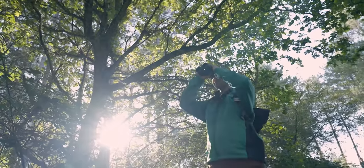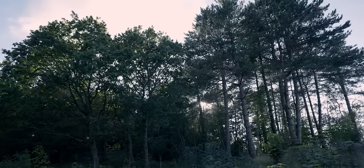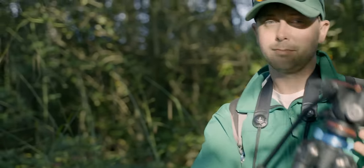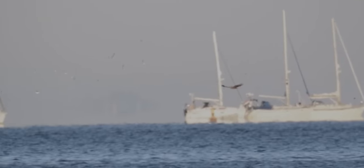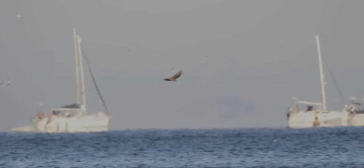Since the first birds were released in 2019, we've learned an enormous amount about how they're living in the landscape. One of the most important things we need to understand is how these birds are feeding. We've put a huge number of hours into observing them, trying to understand not only what they are eating but how they are acquiring those meals as well.